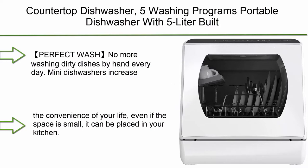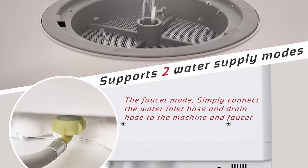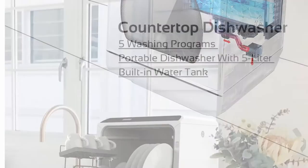Number 3: Countertop Dishwasher with 5 washing programs and portable design, with 5-litre built-in water tank and glass door. No more washing dirty dishes by hand every day. Mini dishwashers increase the convenience of your life — even if the space is small, it can be placed in your kitchen.